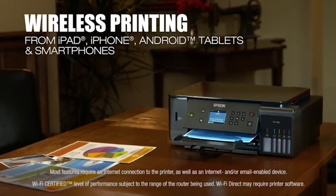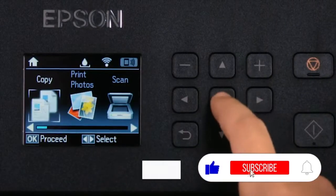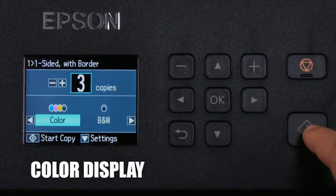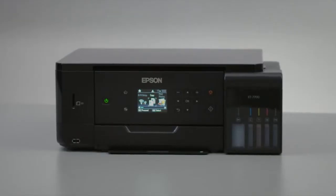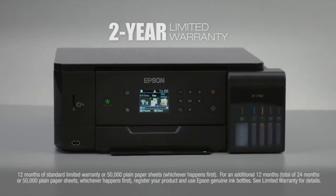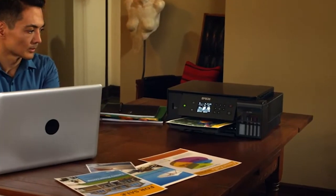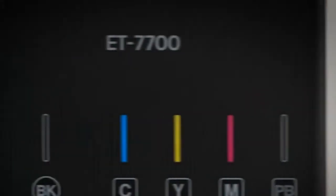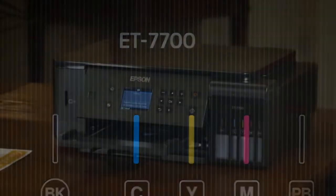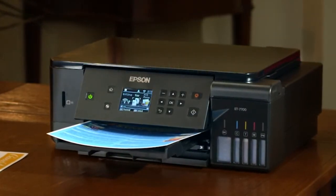Plus, it includes Wi-Fi Direct and Ethernet. A large, easy-to-read 2.7-inch color LCD enables easy setup and fast navigation. And for protection you can count on, a two-year limited warranty is free with registration. Enjoy the freedom to print anything you want in color, without worry. The new Expression Premium ET7700 EcoTank All-in-One. Only from Epson. The ideal printer for making your best impression.